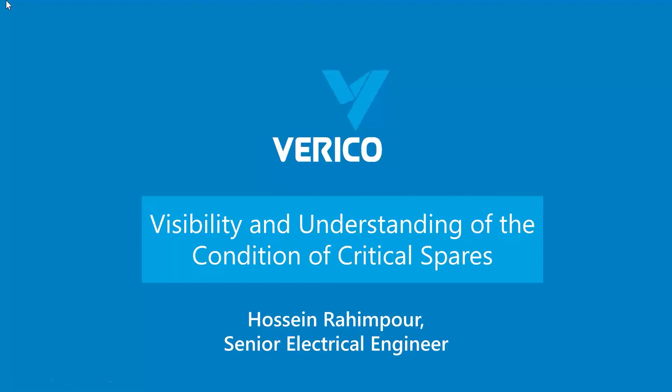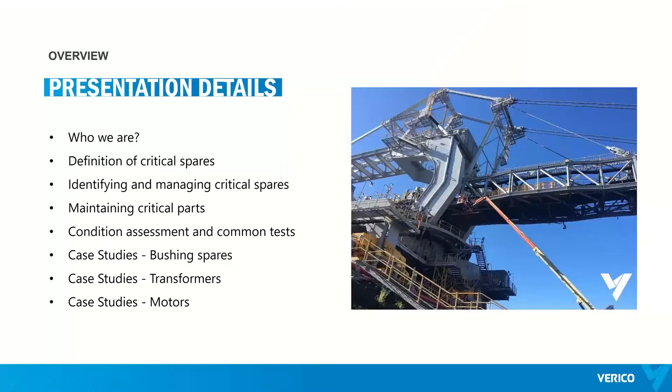Here is what we are going to cover today: a brief introduction to the Verico HV Testing Group, the definition of critical spares, identifying and managing them, maintaining them, and condition assessment and common tests. We also have a few case studies to review and time at the end for Q&A.